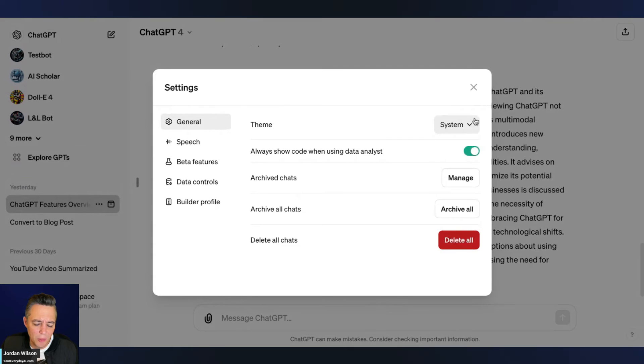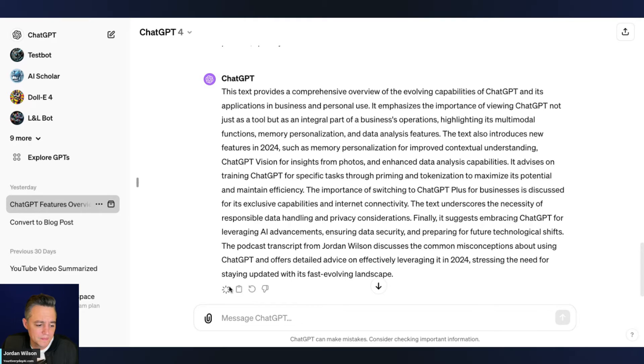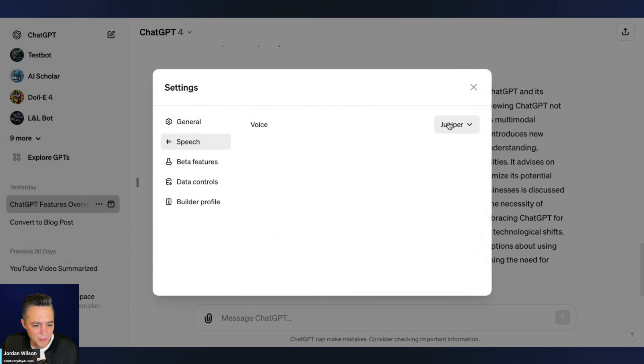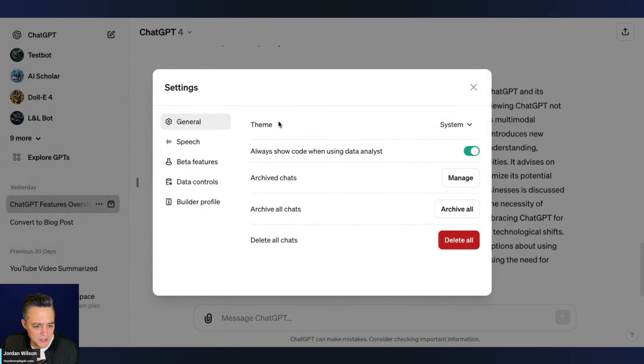Cove kind of put me to sleep if I'm being honest — I got a little tired. Let's listen to Juniper: "This text provides a comprehensive overview of the evolving capabilities of ChatGPT and its applications in business and personal use." Juniper was a little livelier. Let's check out Breeze: "This text provides a comprehensive overview of the evolving capabilities of ChatGPT and its applications in business and personal use."